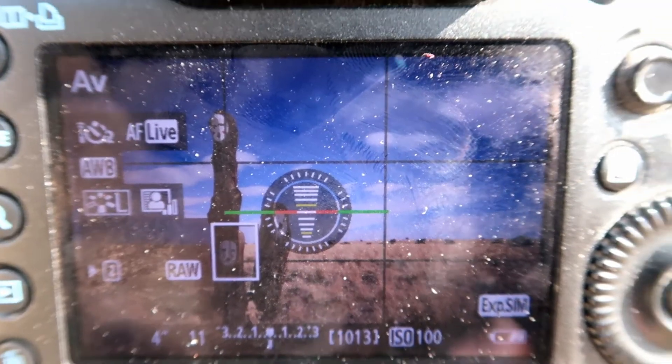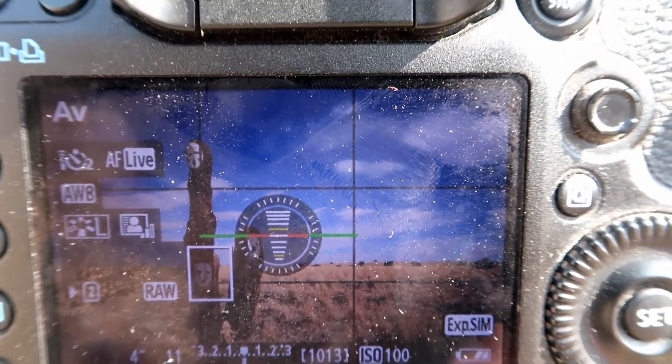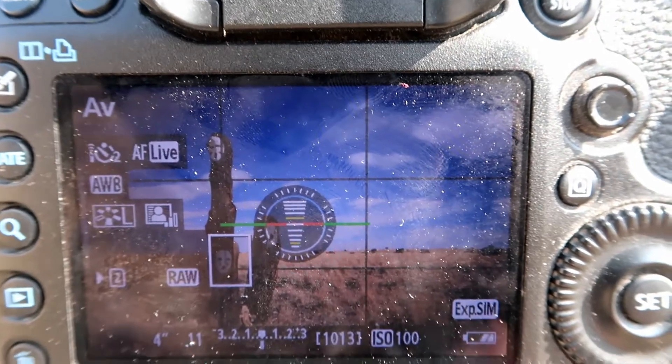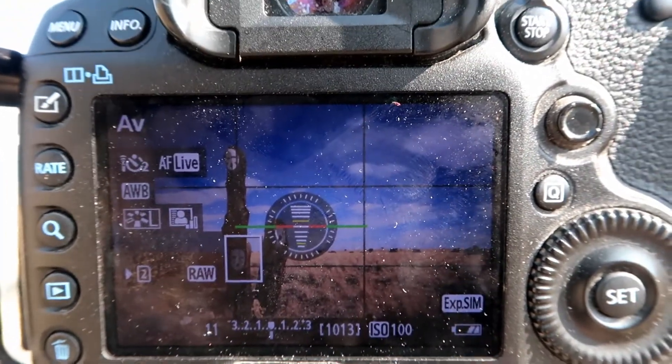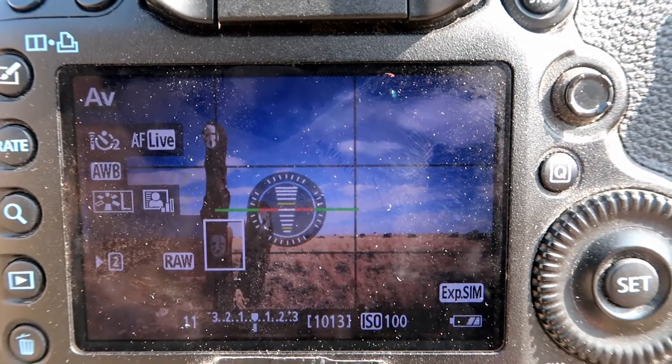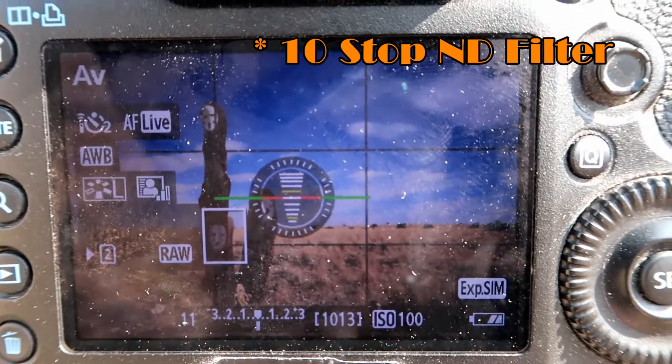As you can see I'm working with a relatively simple composition. The horizon line is on the third, and I have the tallest totem on the left-hand third. Four seconds, f11, ISO 100. And I think it's going to be a ridiculous shot — I'm going to show you that right now.